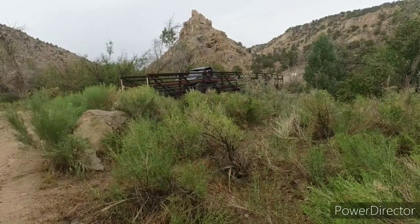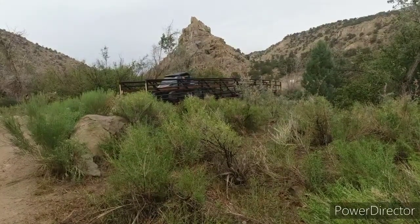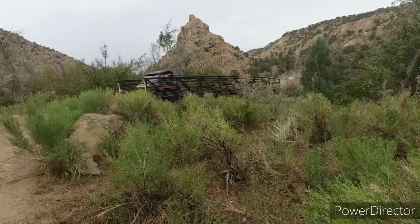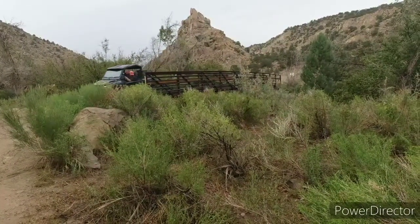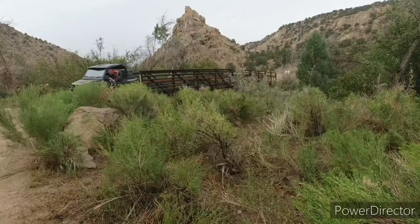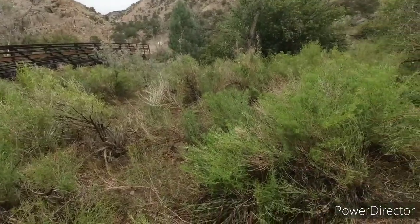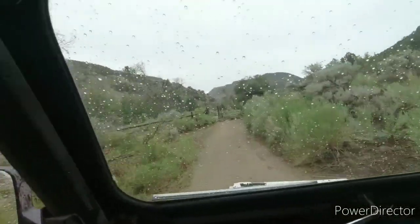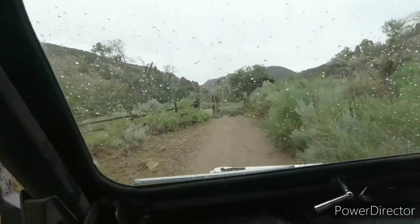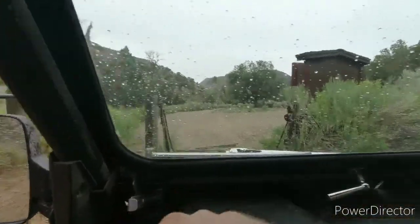They're not messing around with that one. Got another little gatekeeper here — just in case you get by the bridge, there's one more. He started getting a cramp as soon as he got onto the bridge — he needed to get out and stretch.